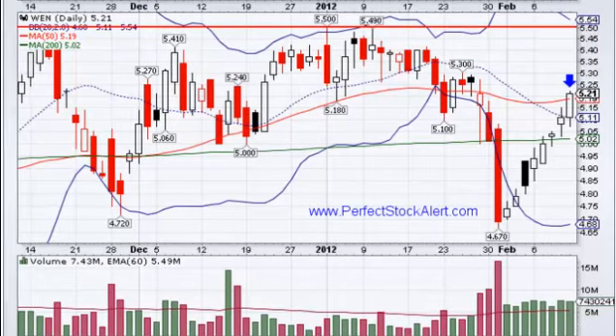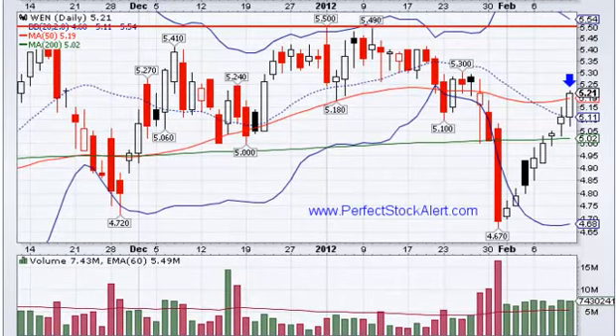Today is Friday, it is February the 10th, 2012. This is the last stock alert for this week. Actually, this alert is actually for Monday — the market is already closed on Friday.